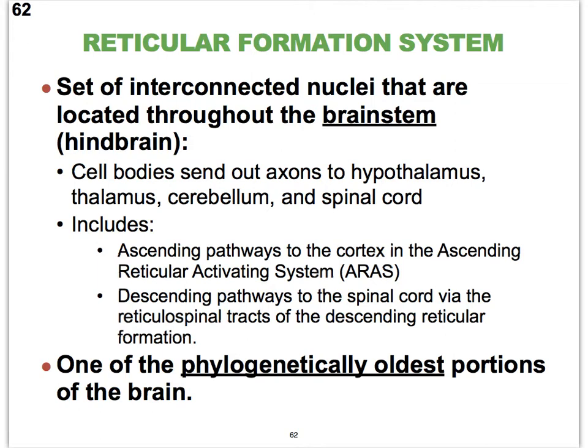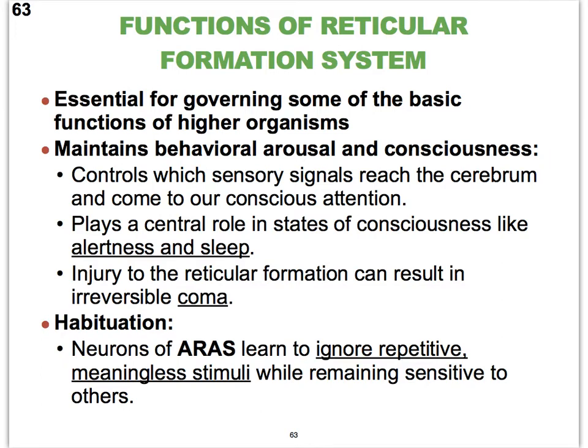The reticular formation system is one of the oldest evolved portions of our brain — one of the phylogenetically oldest portions — so it's been around a very long time throughout evolution. Based on its location in the brain stem, its primary functions are related to those automatic survival behaviors we described when studying the brain stem, particularly those of the pons and medulla oblongata. In addition, the reticular formation system is important in keeping us awake, aroused, and in maintaining consciousness.